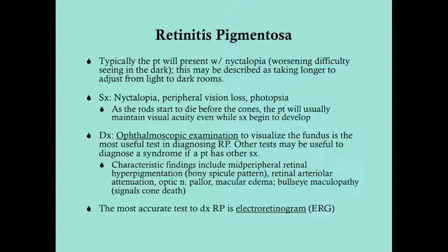Typically, the patient with retinitis pigmentosa presents with nyctalopia — worsening difficulty seeing in the dark. They may describe that it takes longer to adjust from light into dark rooms, for instance going into a movie theater or turning the lights out at night. Other patients describe difficulty in dimly lit rooms — they trip and run into furniture. As the disease progresses, there is loss of peripheral vision due to the loss of rods, and some patients describe it as tunnel vision.